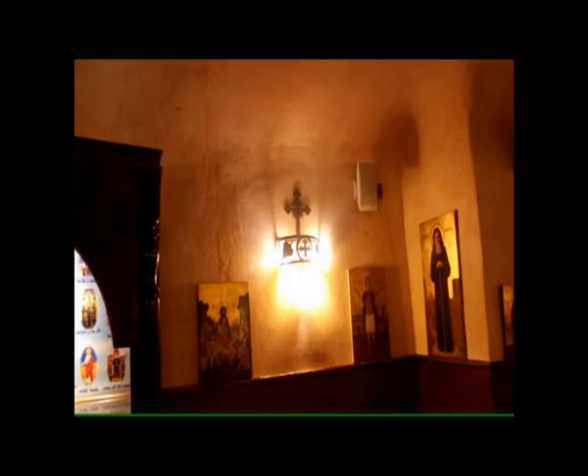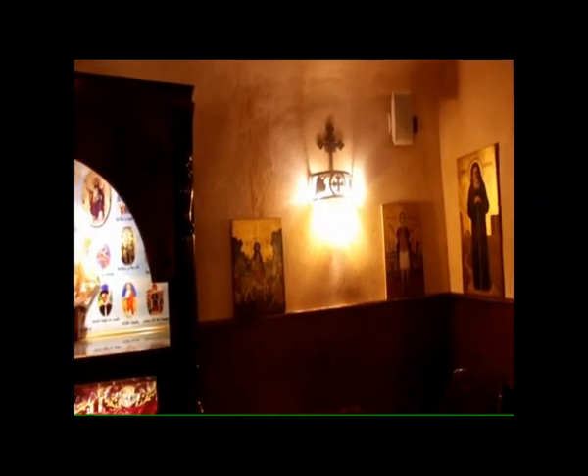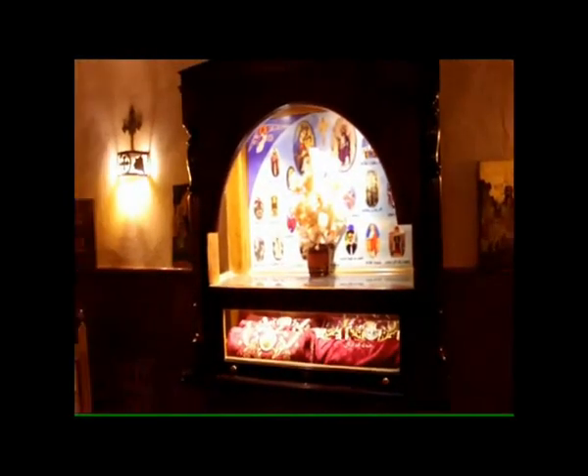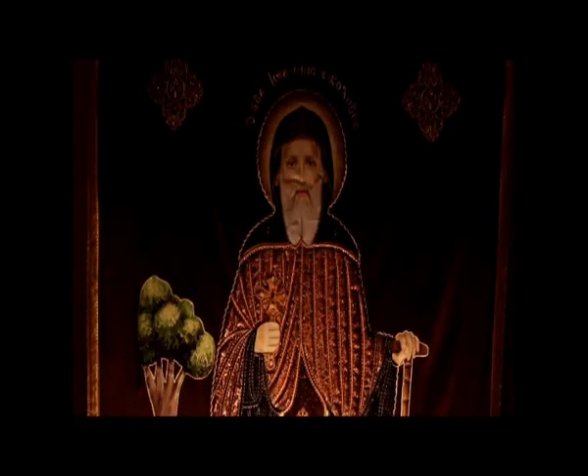Inside the altar sanctuary, there is another icon of the Almighty Lord sitting on His throne. The altar is built of white marble and is decorated with a carved cross, detailed in gold. In the two shrines within the Church, one can find many relics from different saints.